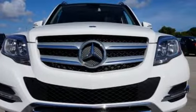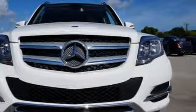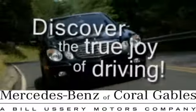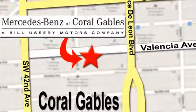Come in today and experience sophisticated luxury for yourself. At Mercedes-Benz of Coral Gables, our goal is to help you discover the true joy of driving. We're conveniently located just west of I-95 at 300 Almeria Avenue.